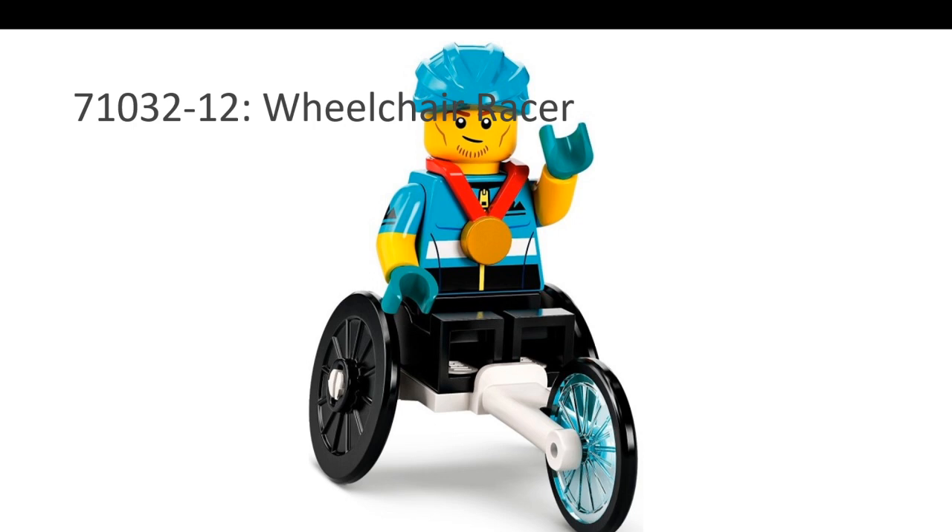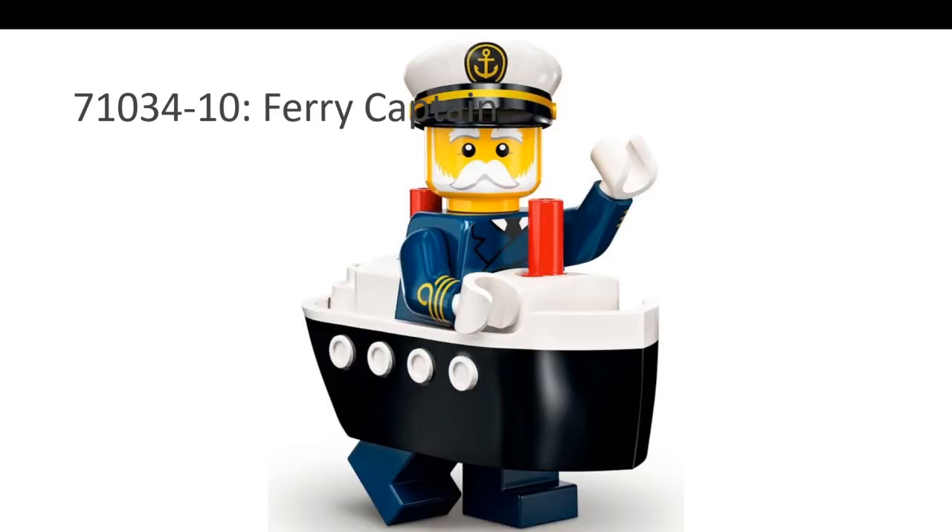The third one is the Wheelchair Racer. You get a very unique mold — the wheelchair racing vehicle. You get a medal, you get the racing helmet, and of course the athlete. Very unique, not like your regular CMFs. The fourth one is the Ferry Captain — I like the big boat attachment that he has. You can use it in miniscale for many things, so this is a very useful minifigure.